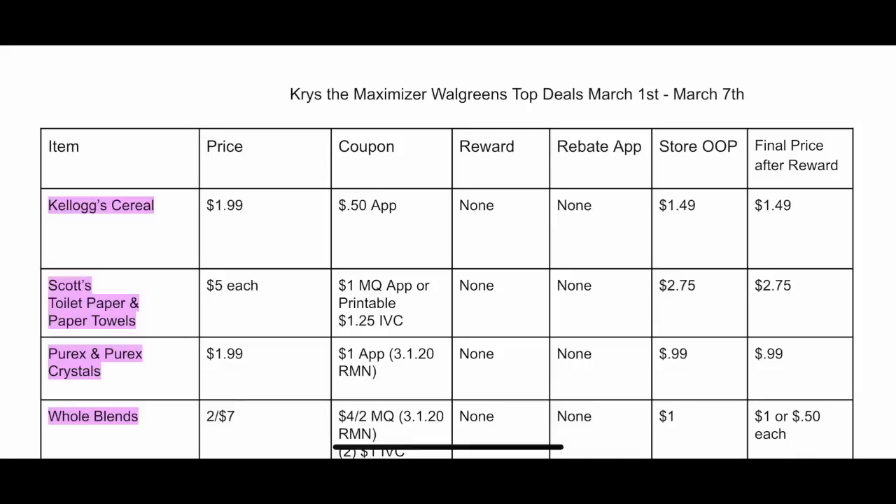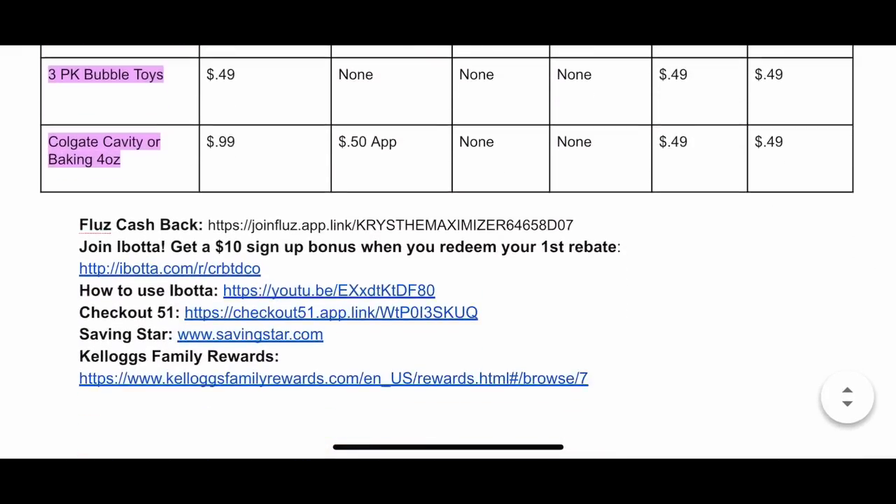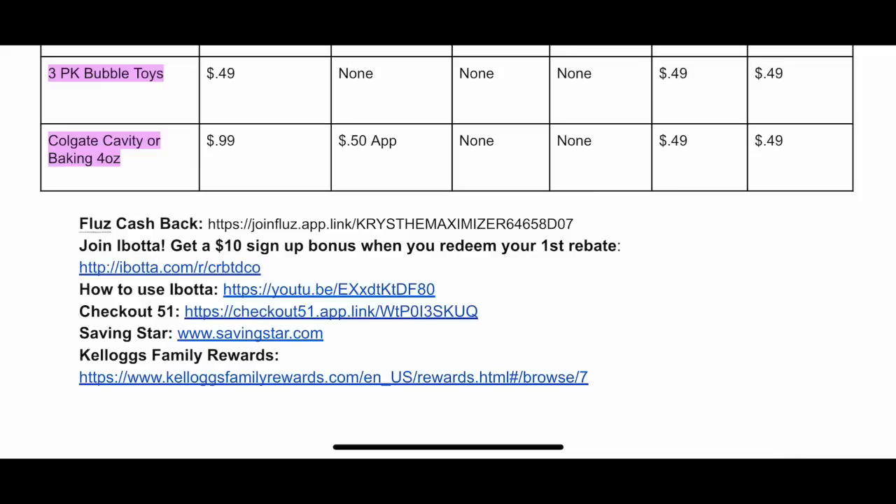The number one app you should be using at Walgreens is Fetch. Download it — the link's in the description box. You're going to use that app to scan your receipt, earn points, and then cash out to gift cards. Store OOP stands for store out of pocket — that is how much you have to pay the cashier to take your bag out of the store. And then final price after reward is how much this costs you after you get back your rebate app money and any rewards from the store.